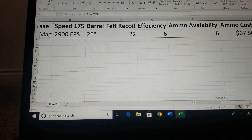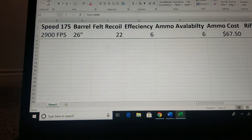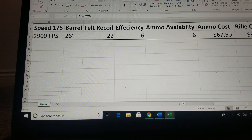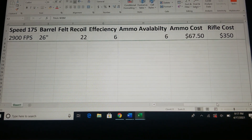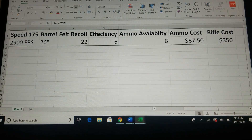Ammo availability — manufacturers are making it, but it can be hard to come by. It goes quickly when it does hit the shelf. Ammo cost is a bit crazy right now; if we looked at this a year ago, prices would be a lot lower. The average cost is around $67.50, though you can find 7mm Remington Magnum ammo for around $40 as well. Rifle cost — you can get a rifle for as low as $350, because this cartridge is extremely popular.